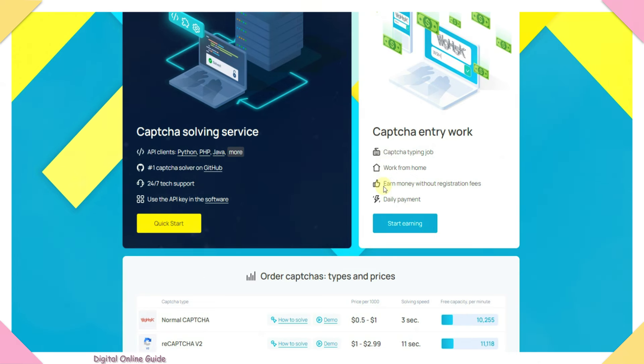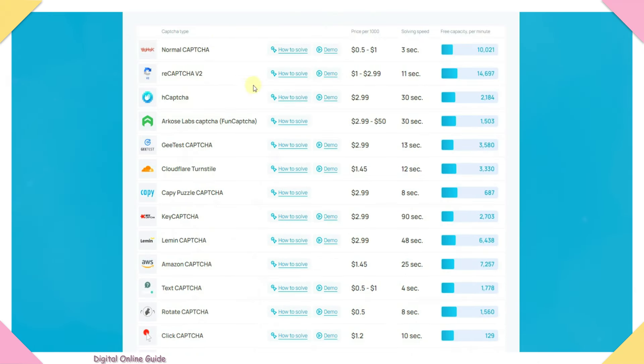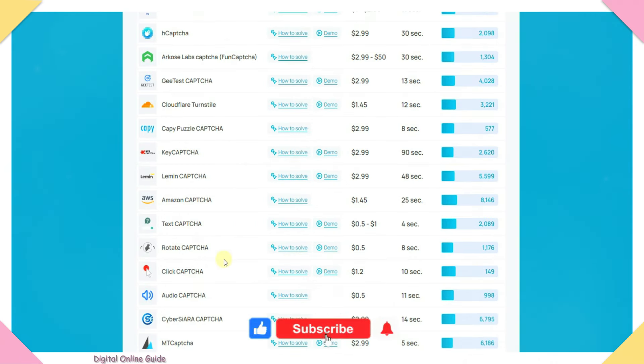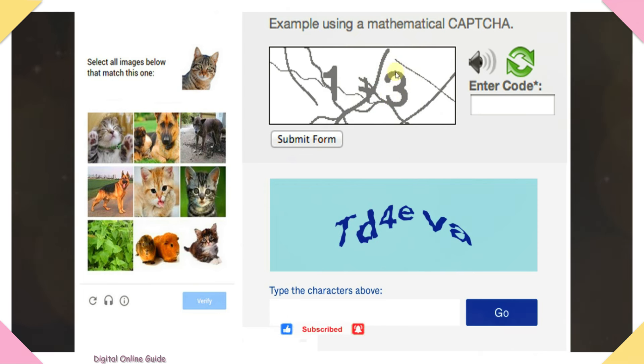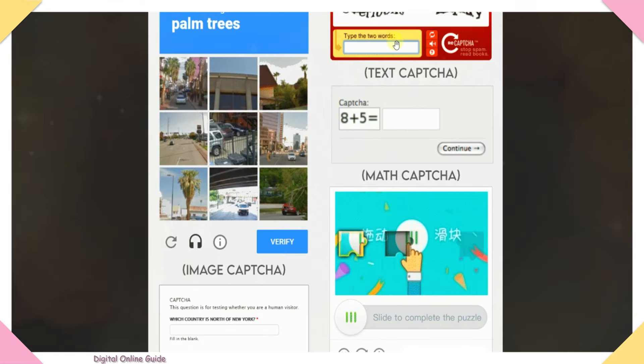In this website we will post captcha jobs. This website supports different types of CAPTCHAs: Normal CAPTCHA, ReCAPTCHA, hCAPTCHA, Text CAPTCHA, Rotate CAPTCHA, Image CAPTCHA, Audio CAPTCHA, Match Slide, and Question CAPTCHA.